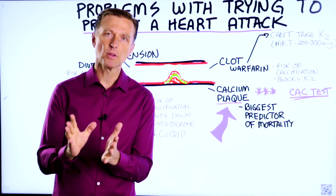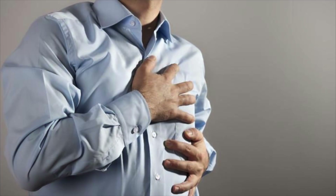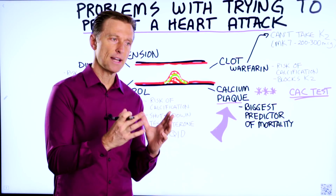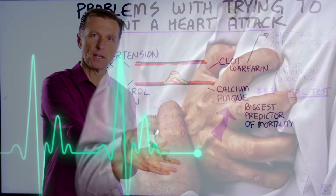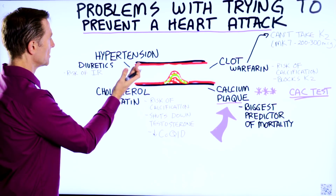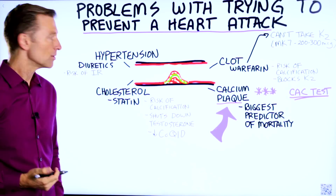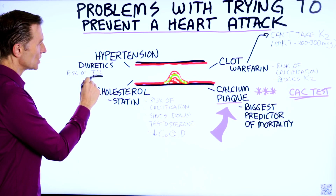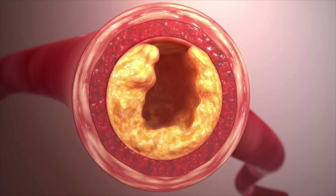Today we're going to talk about the problems with attempting to prevent a heart attack. The worst thing you want to run into is finding out the solution to preventing a heart problem is causing a heart problem. For example, if you have hypertension and you're on a diuretic, the side effect of diuretics is increasing insulin resistance, which could potentially increase your insulin and create more of a problem within your arteries.